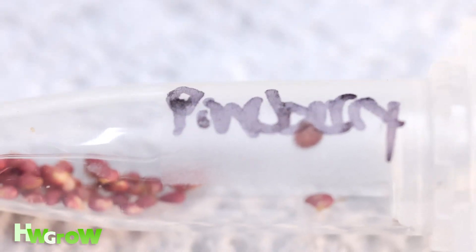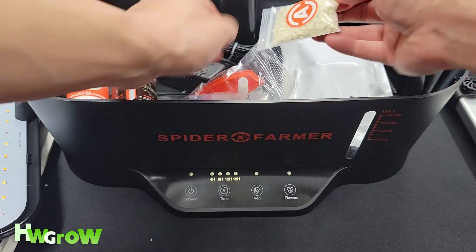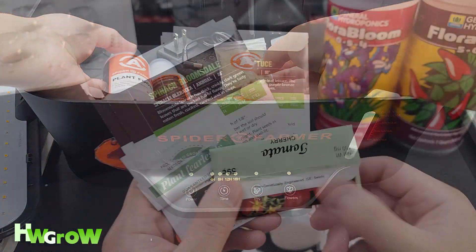That was like six months ago. Last month I got this Aero Garden by Spider Farmer and I'm thinking about what I could grow in hydro.